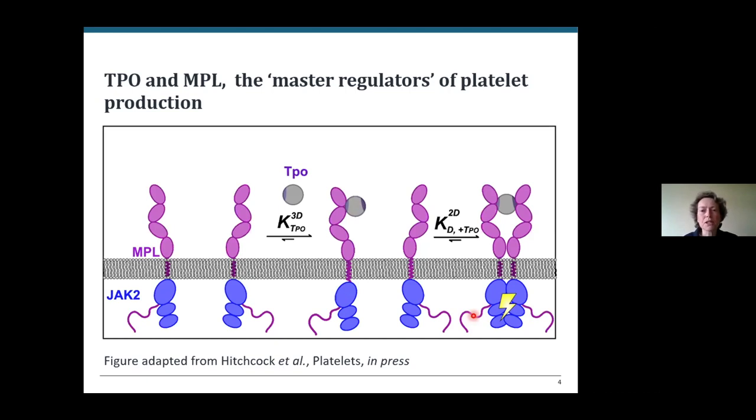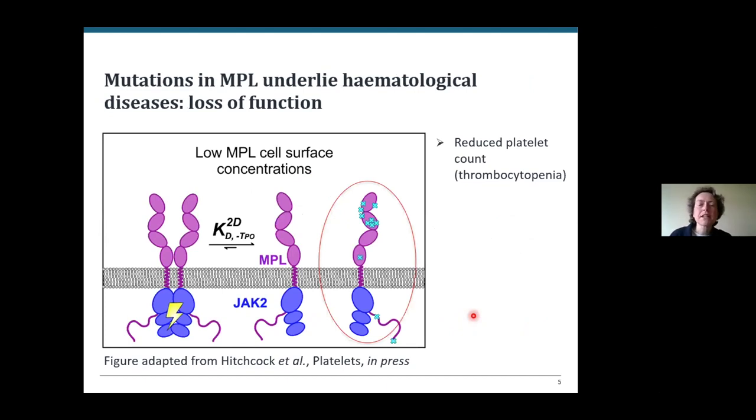There are a number of ways in which this process can go wrong and cause disease. There are diseases caused by loss-of-function mutations distributed throughout the receptor. In pretty much all of them, less receptor gets to the cell surface, giving lower receptor density, less formation of the active complex, less downstream signalling, and this results in reduced numbers of platelets and a condition called thrombocytopenia. It's often a hereditary condition and is very often fatal if untreated at a very young age.